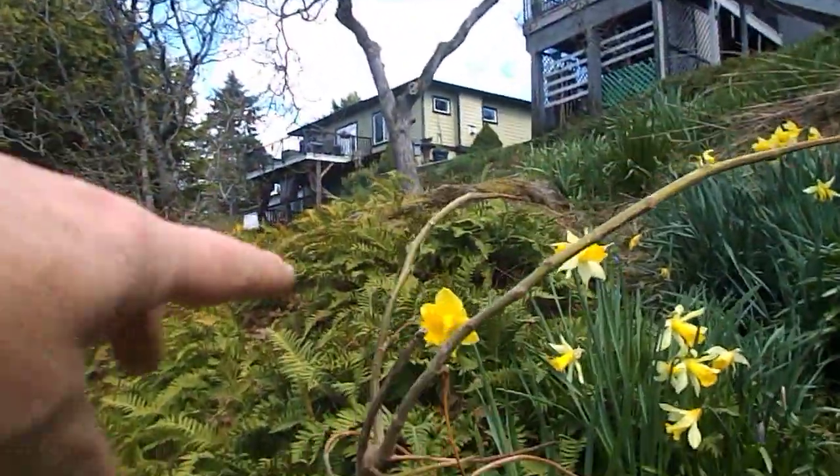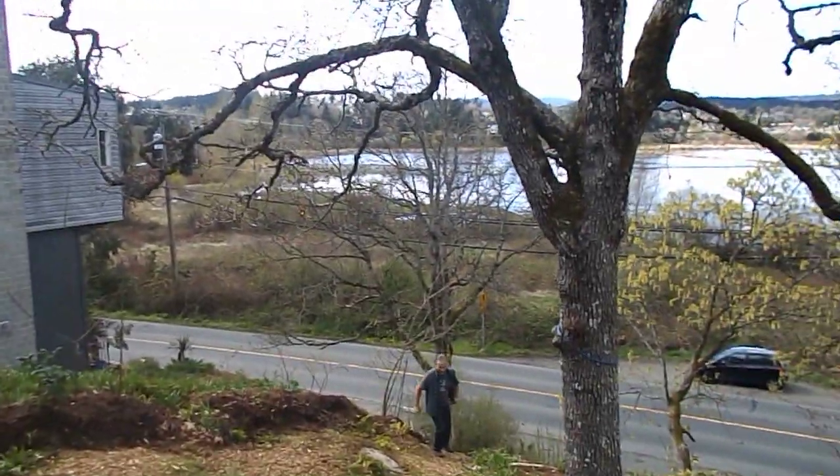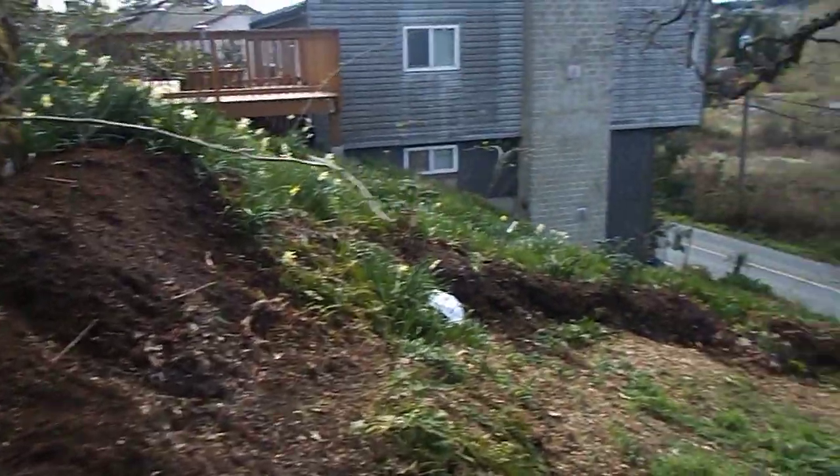Look at the worms in his soil — little red wigglers. I just brushed the top of it. This place is a living ecosystem. And there's a fig there. And look at the cherry tree over here blooming too.